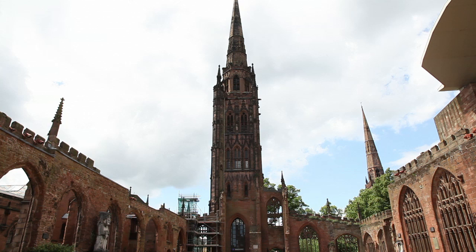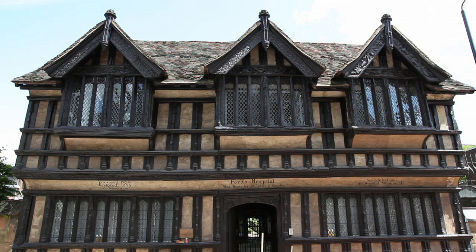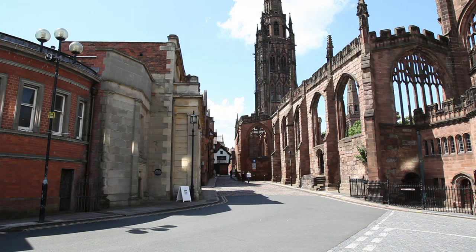In the late 14th century, Coventry was England's fourth wealthiest city, and the wealth from its fine blue cloth was invested in grand architecture: the city walls, the merchants' houses, but most conspicuously the Church of St Michael.